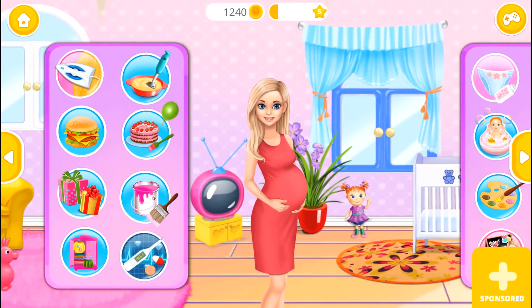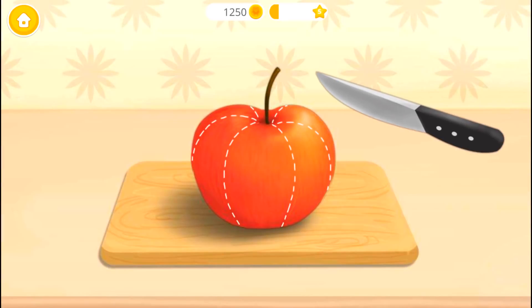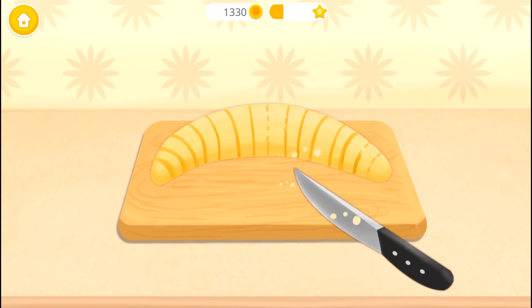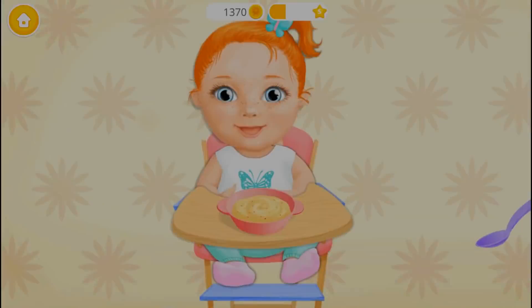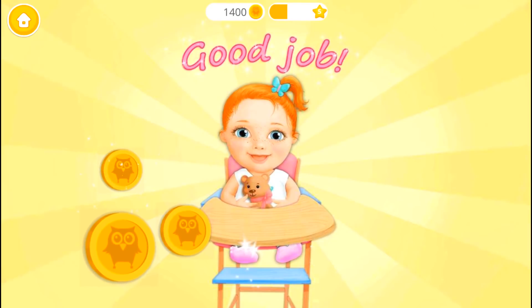Welcome back! It's feeding time. Let's get her in the chair. First, slice the apple and remove the seeds please. Great! Now peel the banana and chop it. Pour the fruits into the bowl and let's blend it. Food is ready — take a spoon and feed Leila. Good job! Emma loves when you cook.